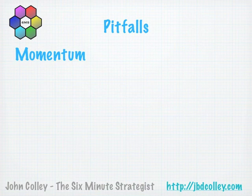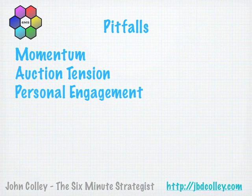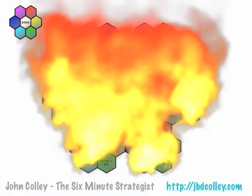A few Pitfalls to be aware of: momentum is critical — keep the process moving forward with your advisors. Maintain auction tension so bidders feel they're competing against each other. Get personally engaged as a principal to build early relationships and trust with serious buyers. Be aware this process is very time-consuming but don't lose sight of the business, as too often businesses have gone off the rails when management loses focus. Finally, avoid nasty surprises — be upfront and fully transparent, as late disclosures will certainly damage your relationships with potential buyers.